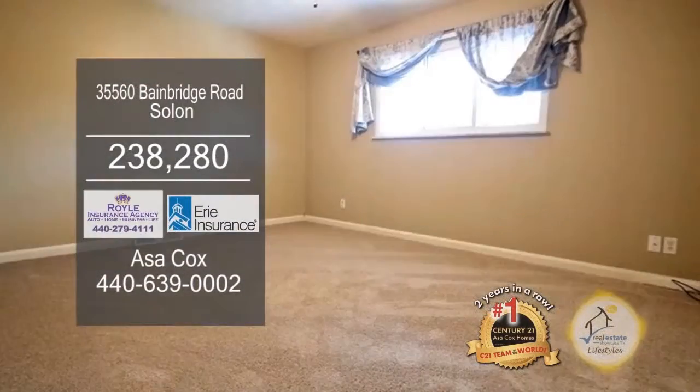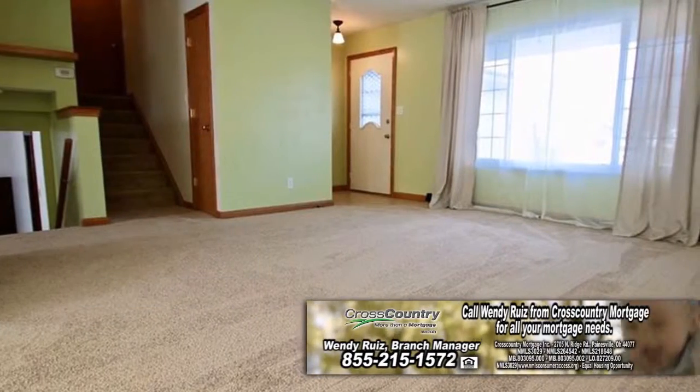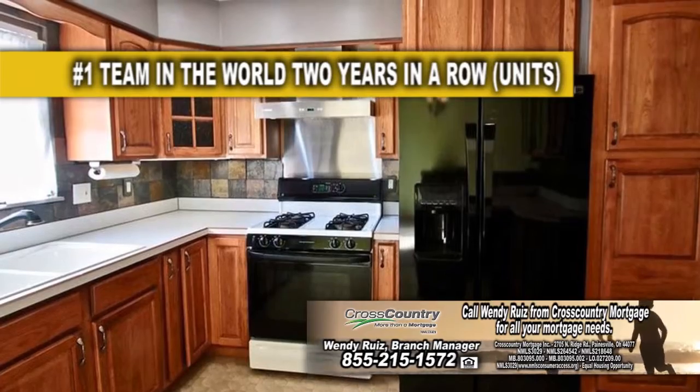The spacious home in Solon features three bedrooms and one and a half baths. The spacious living room has a large picture window to allow natural light in. The kitchen has a nice amount of cabinets and counter space.